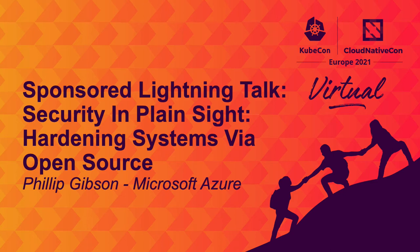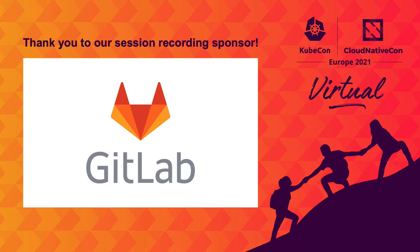Hello, everyone. My name is Phil Gibson, the Program Manager on the Open Source Upstream team here at Microsoft. And today I want to talk to you about securing your open source adoption.